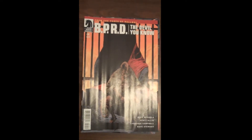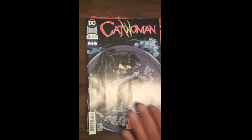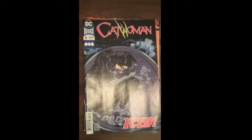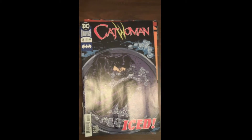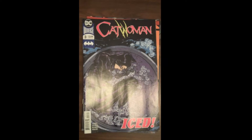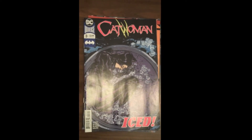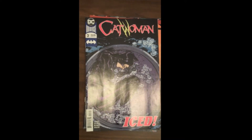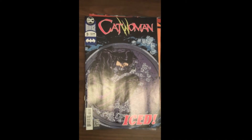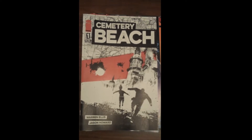From DC we have Issue 3 of Catwoman. This has been phenomenal — Joelle Jones is writing it and drawing it, beautiful book, well written, very much worth picking up. Next up, one that is highly anticipated here at Fox's — Warren Ellis always sells well in our store, as do Image Number 1s. It is Warren Ellis' Cemetery Beach for Image Publishing.